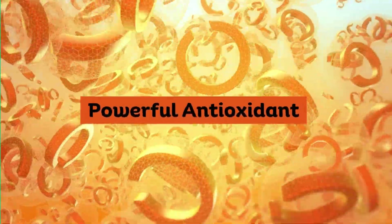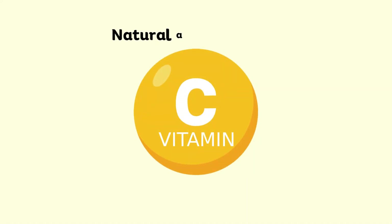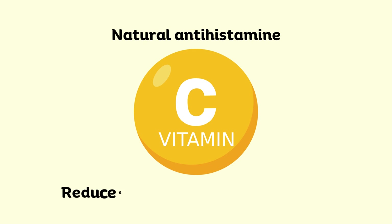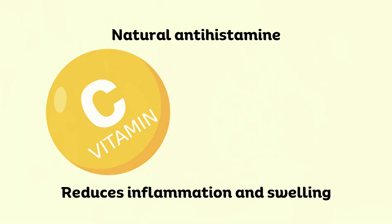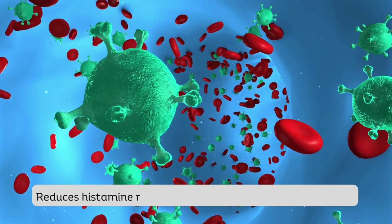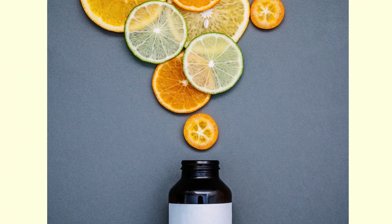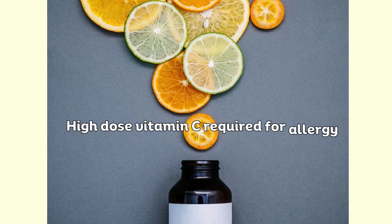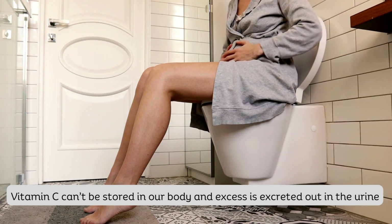The next supplement on our list is vitamin C. Vitamin C, as we all know, is a powerful antioxidant and boosts our immune system to fight off infections. It also acts as a natural antihistamine to help decrease inflammation and swelling at the site of an allergic reaction. However, it doesn't work the same as a conventional antihistamine medication. Vitamin C reduces the amount of histamine release rather than blocking the receptors. To help with allergy symptoms, usually a high dose of up to 2000 mg per day of vitamin C is recommended. Because your body cannot store vitamin C, the excess leaves your body through your urine.